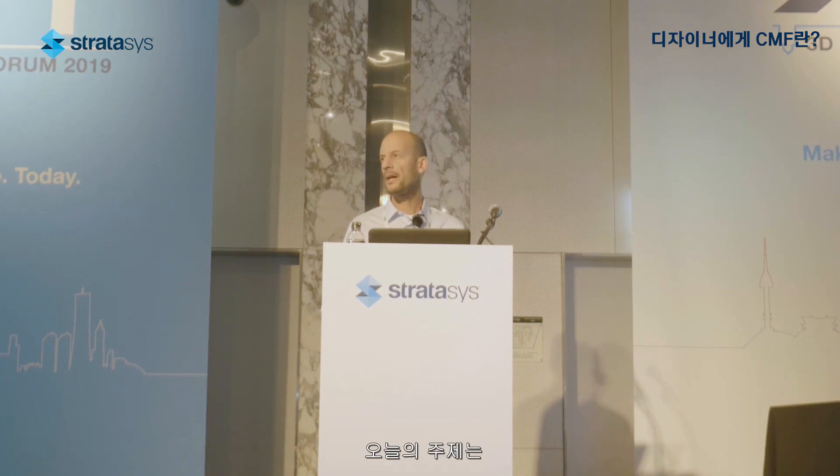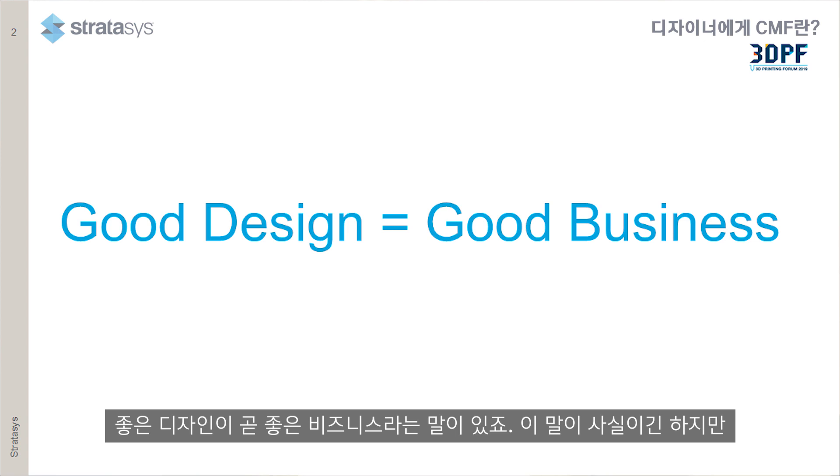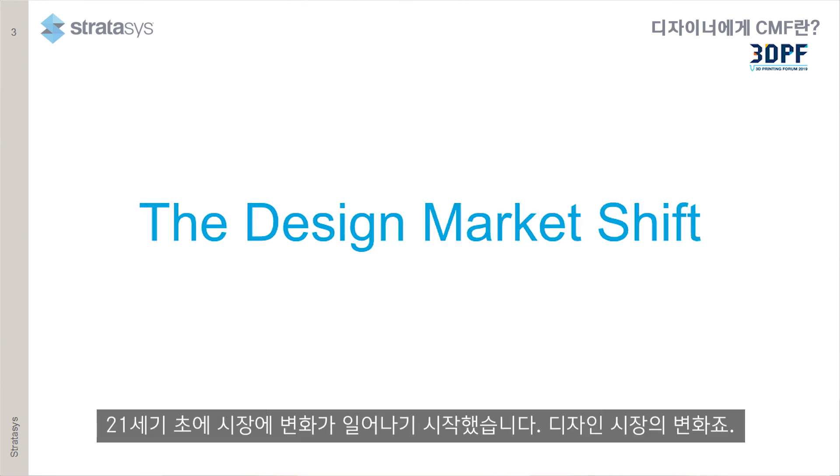I would like to talk with you today about the value of CMF — color, material, and finishing — for product design. They say that good design equals good business, and this is absolutely true, but that's not the way it always was. It started at the beginning of the 21st century as a design market shift.